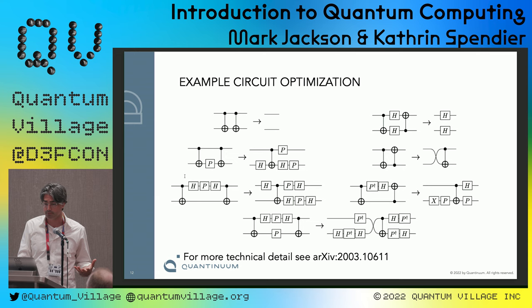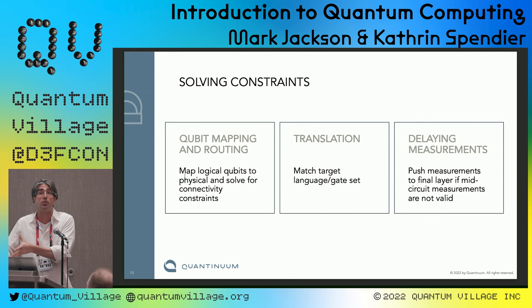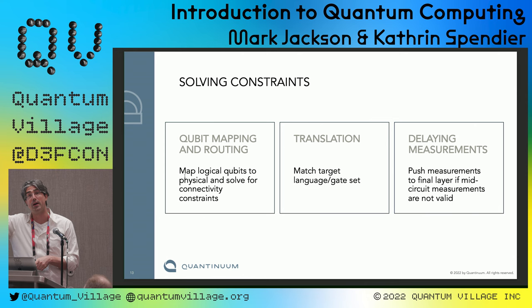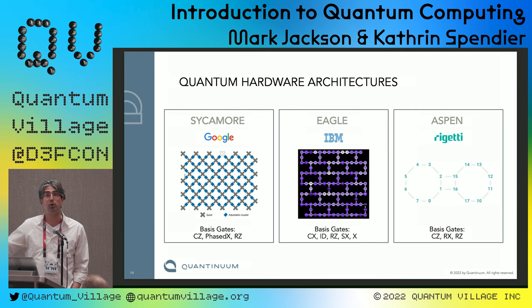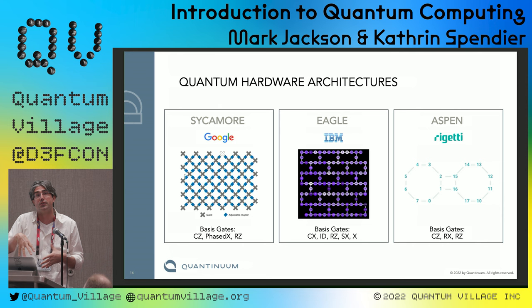Once circuit optimization is done, TKET moves on to hardware constraints. It takes into account how qubits are connected, the native operations on that computer, and features like mid-circuit measurement — where a qubit can be measured mid-computation and the result used for the rest of the circuit. Here are three quantum computers from well-known companies; they all use superconducting technology but have very different qubit connectivity topologies. Superconducting physical qubits are locked in place, so TKET knows this and maps your qubits and operations to match.